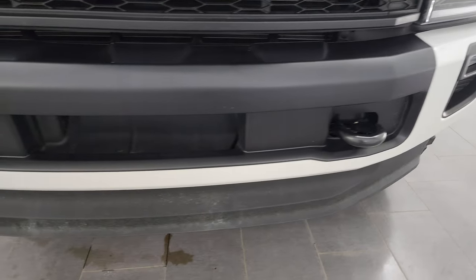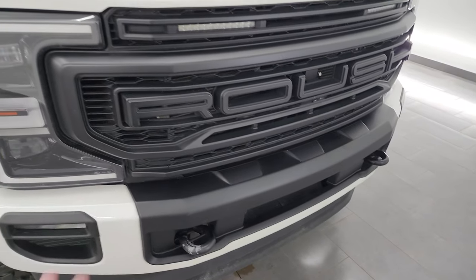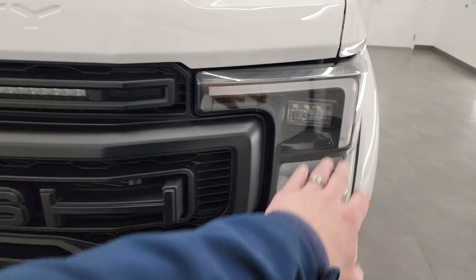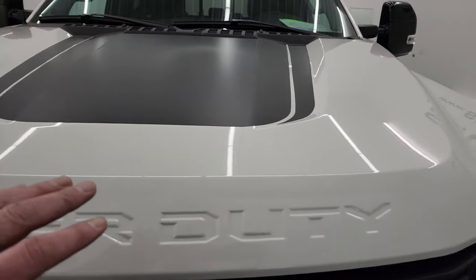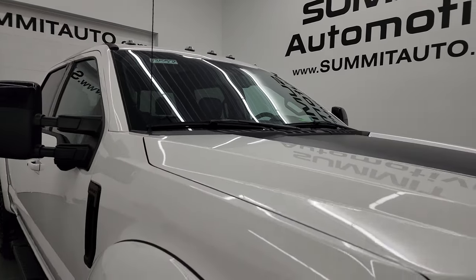Front bumper is in nice shape — I didn't see any major dents or dings. Lower valence, I didn't see any scuffs or scrapes. Comes with a custom Roush grille. Those lights light up, and it does have the LED headlamps, running lamps, and fog lights — we'll turn all those on at the end of the video. You also get this anti-glare hood decal as part of the Roush package, and you get clearance lights up top.